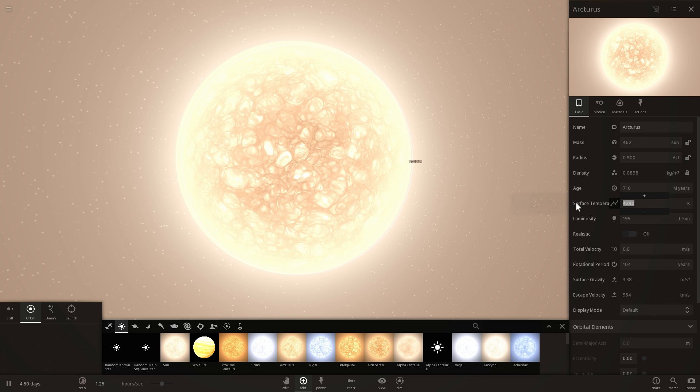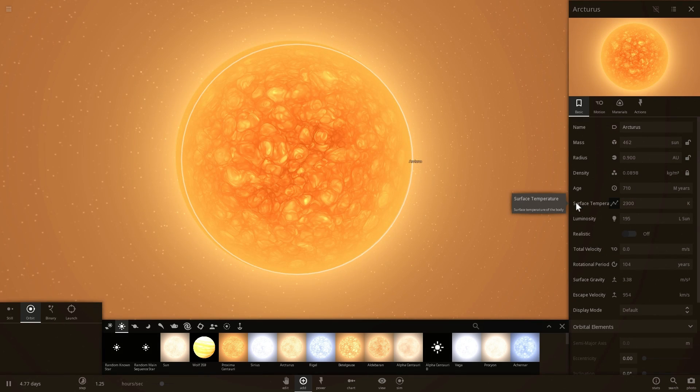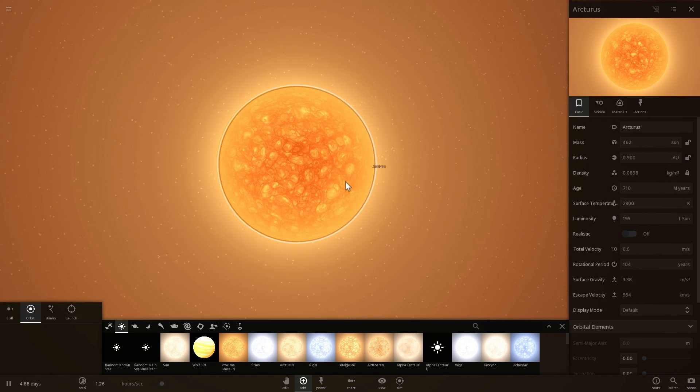As a matter of fact it's going to be much bigger but also less bright - it's going to be only about 2200 to maybe 2300 degrees, so it's going to be a red giant, which is what you see right here.